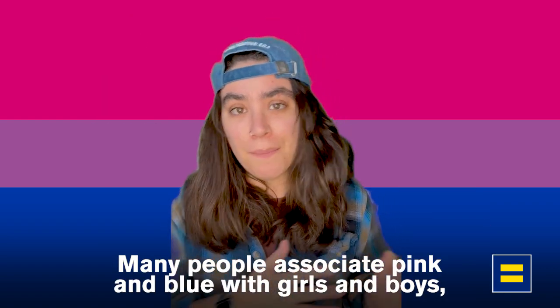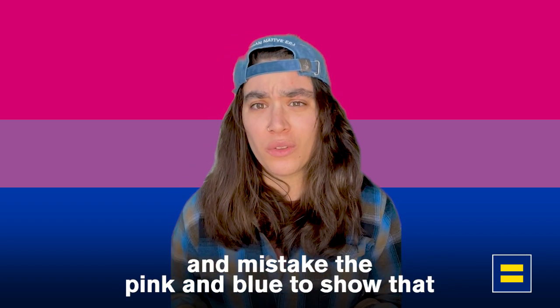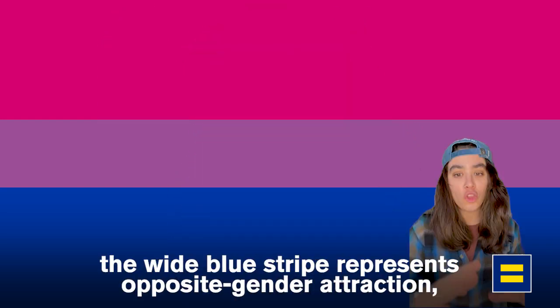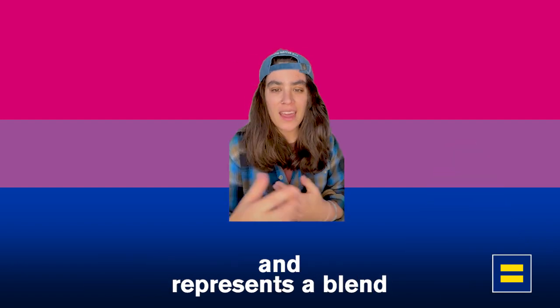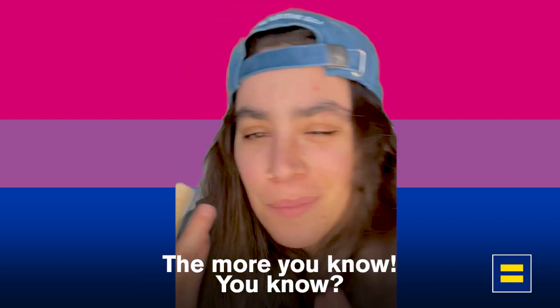Many people associate pink and blue with girls and boys, and mistake the pink and blue to show that bisexuals are only attracted to men and women only. When actually, the pink stripe represents same gender attraction, the wide blue stripe represents opposite gender attraction, and the narrow purple stripe is a blend of pink and blue and represents a blend of same and opposite gender attraction. Yeah, the more you know, you know.